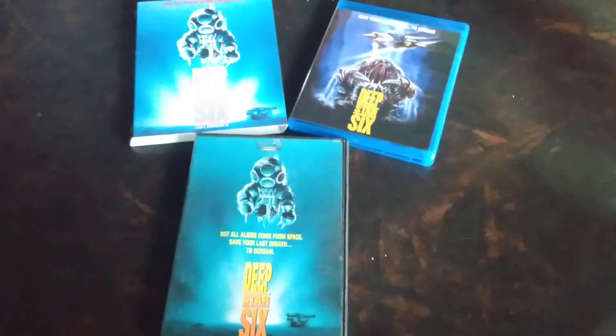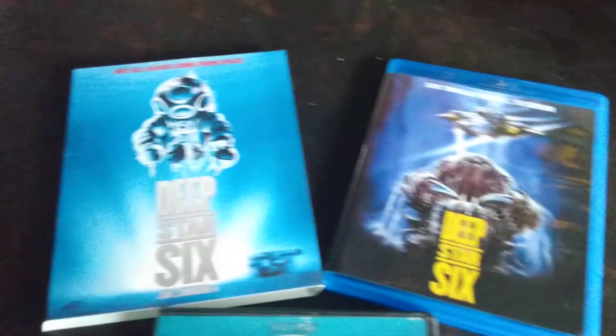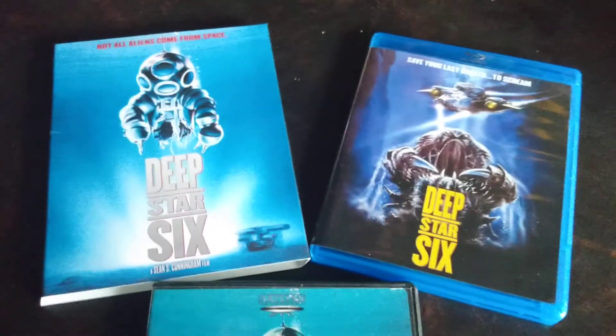I might possibly have somebody from this movie on my radio show, Radio Horror, so stay tuned here on the Radio Horror YouTube channel for that. Check out Deep Star 6 — like, subscribe, and comment. Thank you everyone.